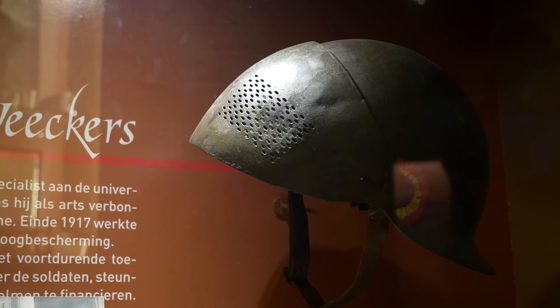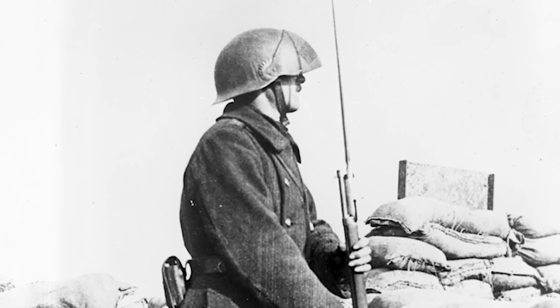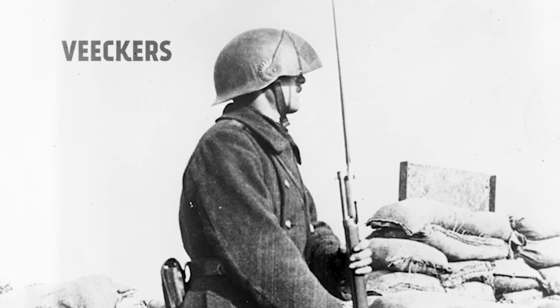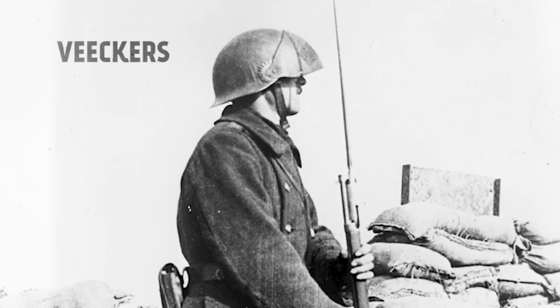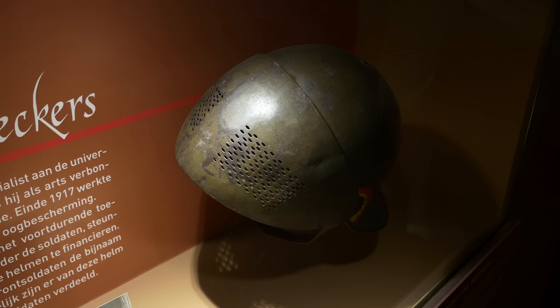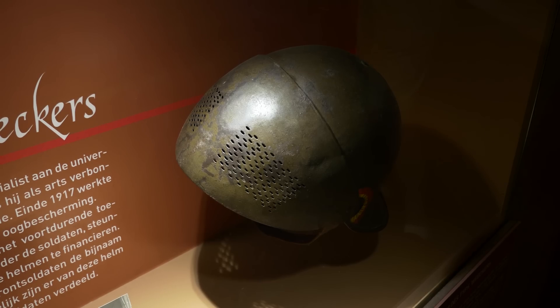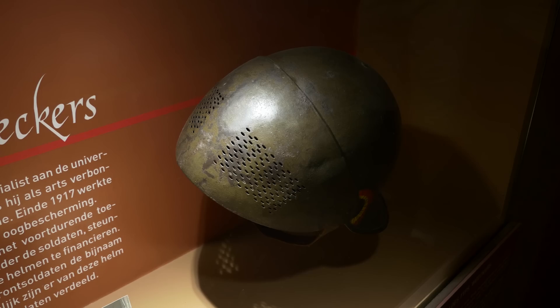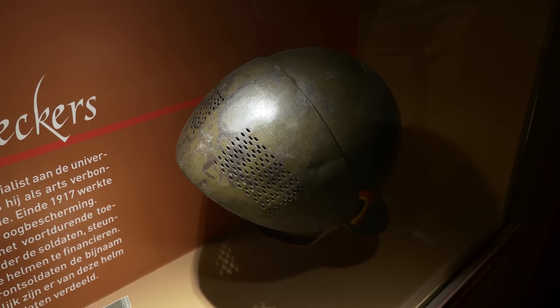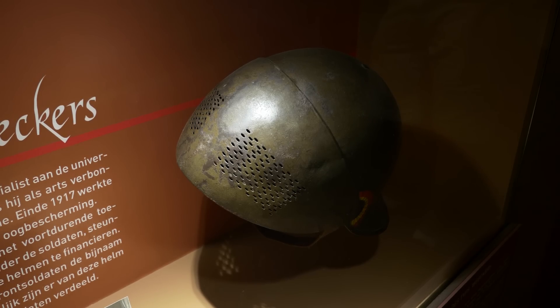This looks very interesting — what's this? This is a special kind of helmet called after an ophthalmologist with the name Weakers. He was here at the front, seeing that there were a lot of injuries to the eyes. So he was looking for a solution, and he made this special helmet so you can wear something before your eyes.